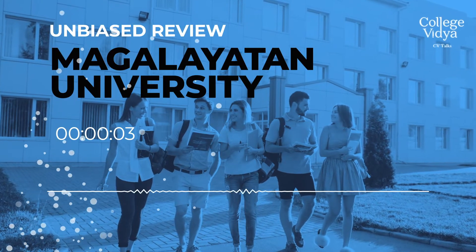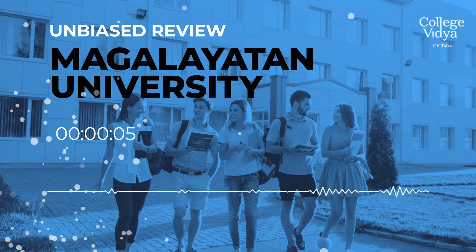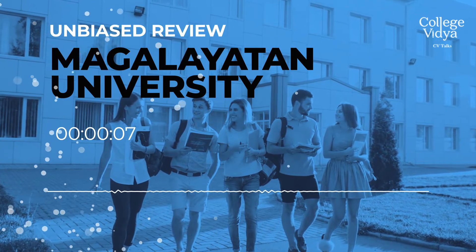Hello and welcome to the CV Talks. Today, we are here to talk about Mangalyatan WILP University of Aligarh.